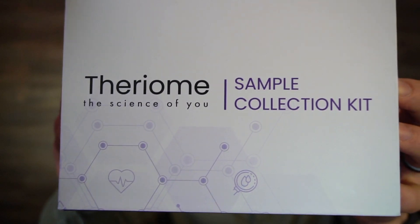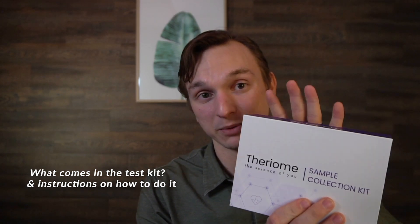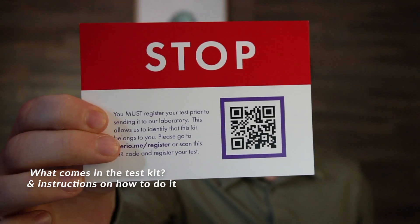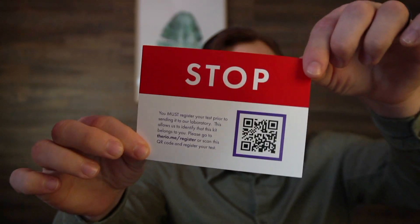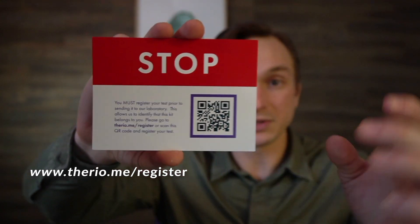Here is the Therium sample collection kit. Depending on when you're watching this, yours might look a little different, but all the components inside will be the same. The first thing you'll notice is this stop card, which tells you to register your test. Each test has a unique barcode — you'll find it in the box, then go to the registration page and fill out your survey. That tells us the blood sample belongs to you and contextualizes your results, since we ask questions about your work environment and prior history. You can scan the QR code or go to www.therio.me/register to register your test.